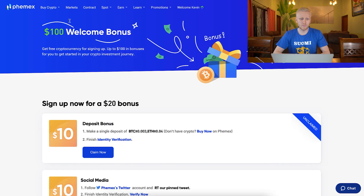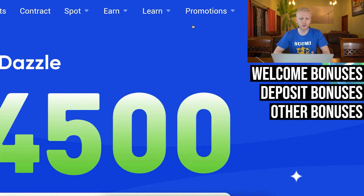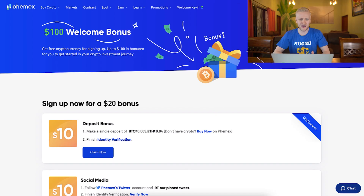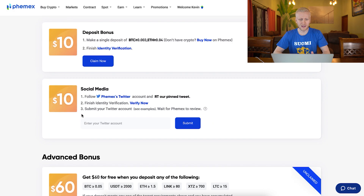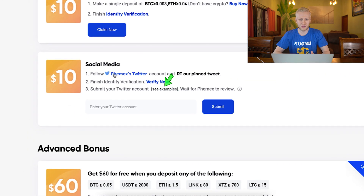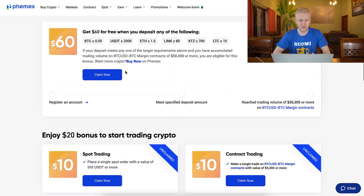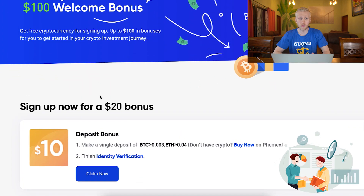Now let's go through the different bonuses. There are welcome bonuses, deposit bonuses, and other bonuses in the promotions section. Starting with welcome bonuses: first, you can get an easy $10 bonus by following them on social media. You follow Femex on Twitter, enter your Twitter account, click submit, wait for Femex to review, and then you get the $10 bonus.